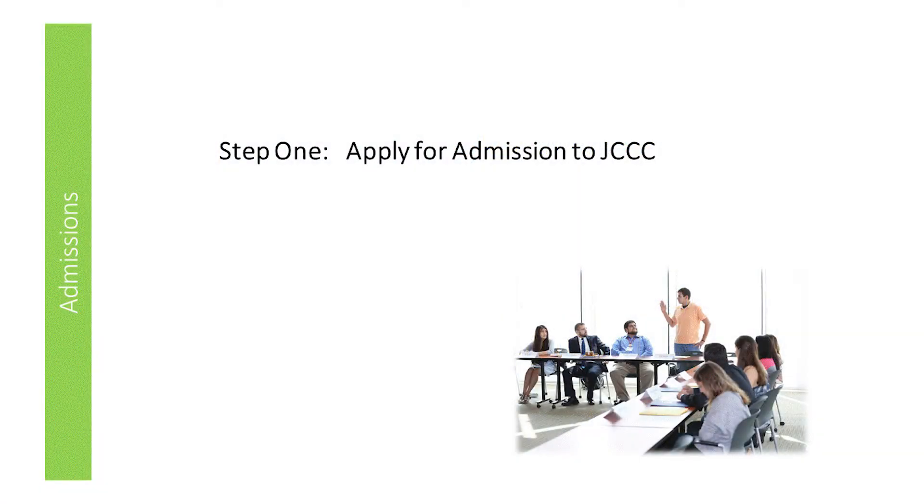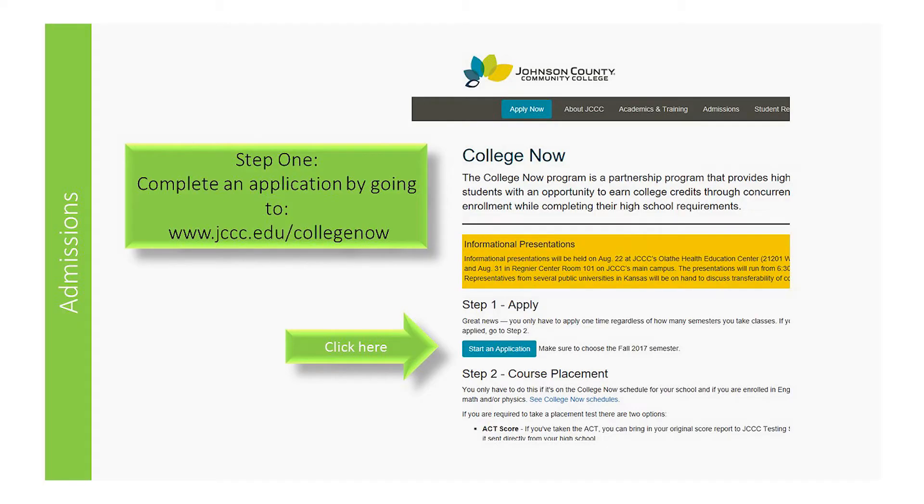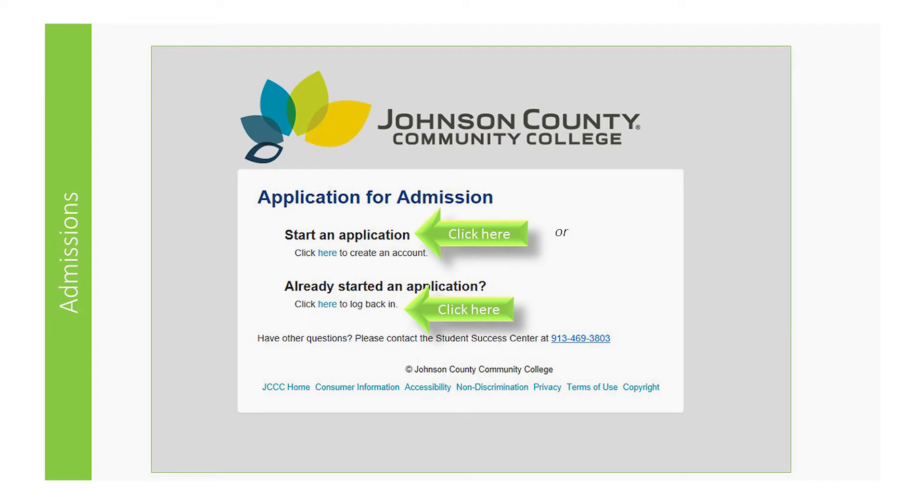The first step to becoming a JCCC College Now student is to apply for admission. You will need to go to www.jccc.edu/collegenow. If you have never started an application for admission before, click the word 'here' under 'Start an Application.' If you have started an application and have not finished it, click on the word 'here' under 'Already Started an Application.'